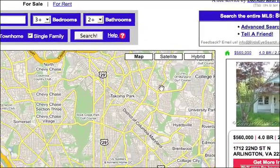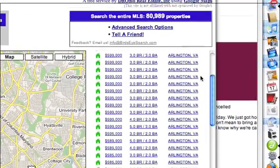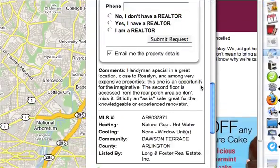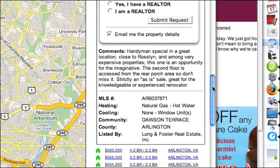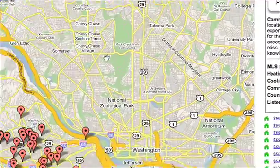Back to this — I'm going to close this bubble, and I can see that on the right side here in my list of properties, the one that's expanded is the one that I clicked on. I can get more details on it. I can see Handyman Special, Close to Roslyn, the MLS number, natural gas, etc.